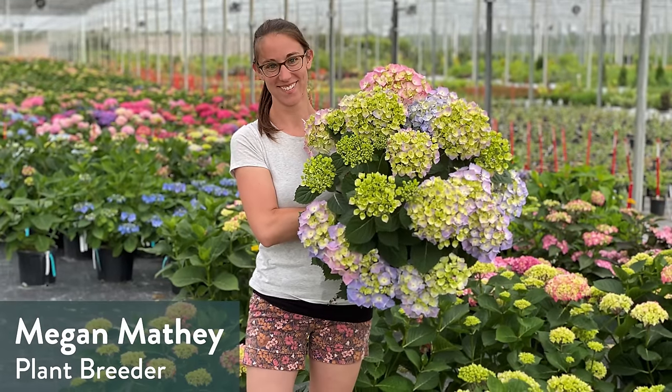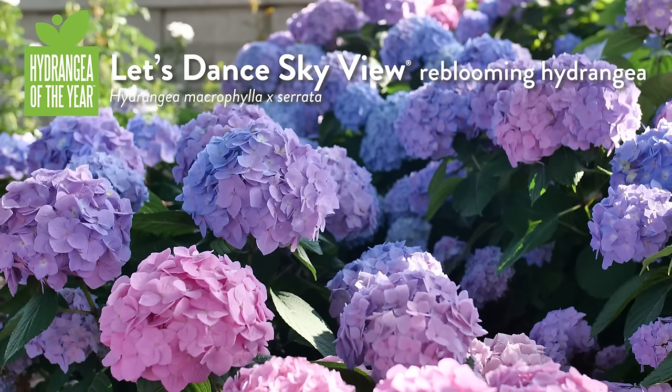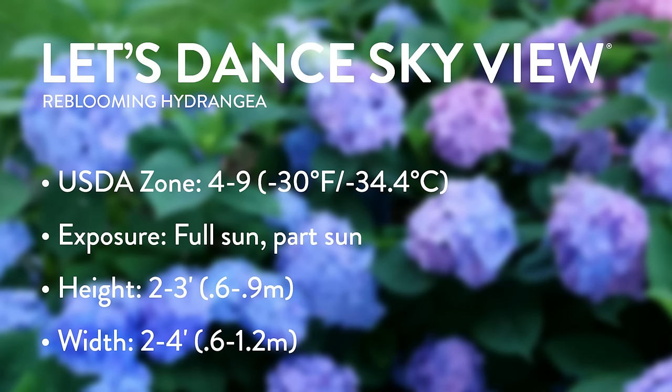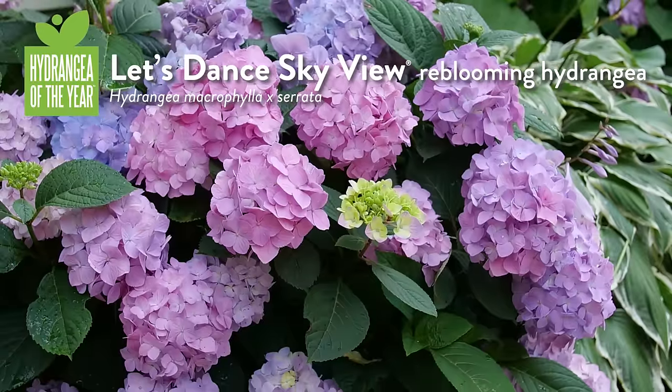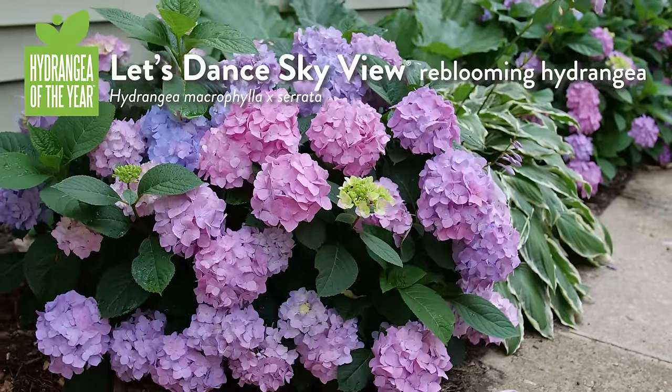If we're going to talk about National Plants of the Year, I have to say right off the top, one of my favorite people — Megan Matai, the plant breeder here at Proven Winners Color Choice Shrubs — the Hydrangea of the Year: Let's Dance Skyview Reblooming Hydrangea. We talked about that this past year. It's an amazing hydrangea for its ability not only to conserve its old wood buds in the face of cold and wintry temperatures, but also its ability to continue creating new flowers. High praise for Megan and for Proven Winners Color Choice Shrubs.